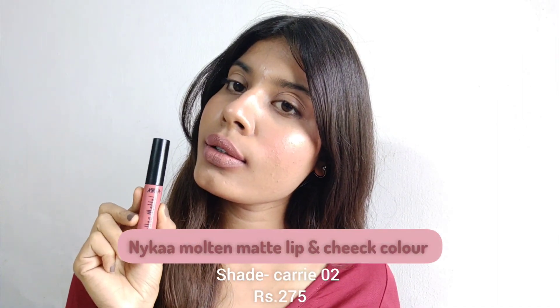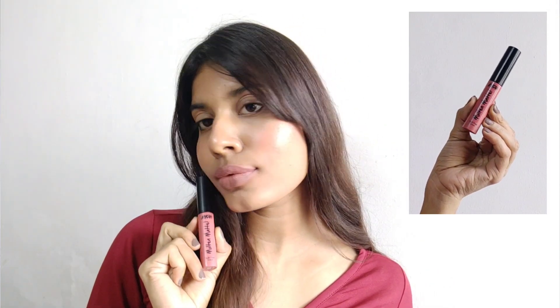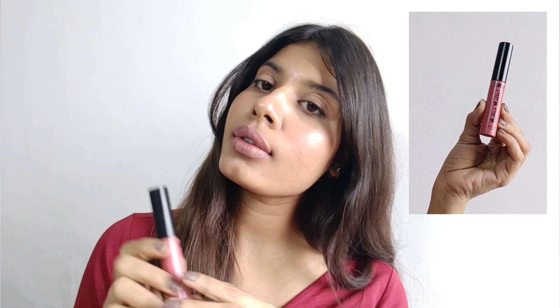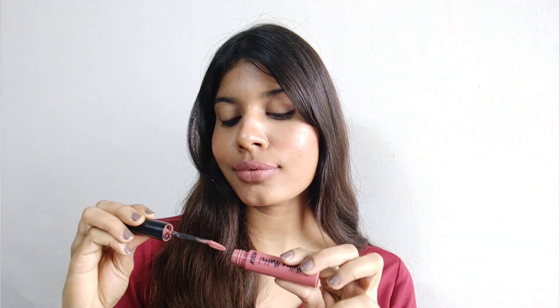The sixth one is again from Nykaa — the Nykaa Mouldy in Matte Lip and Cheek Color in shade Carry 02. It is a perfect lip and cheek color. This liquid lipstick has a very glossy and creamy texture. After applying, you won't feel like you're wearing any lip color because it's really lightweight. I love this color, but it does transfer a lot since it's a glossy nude finish rather than truly matte.